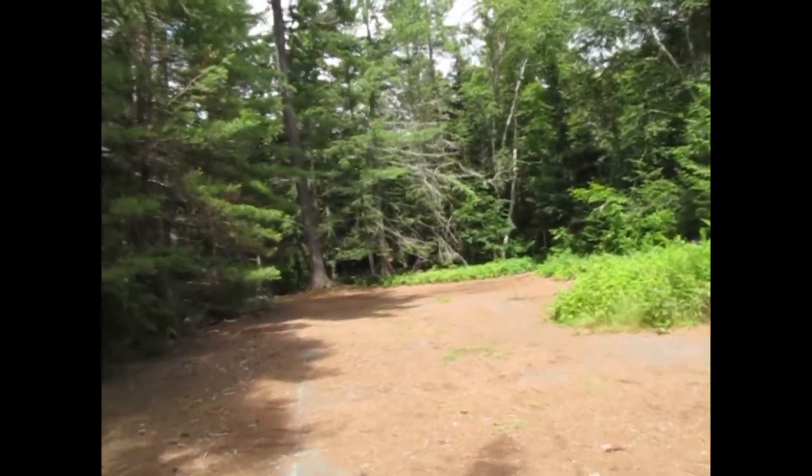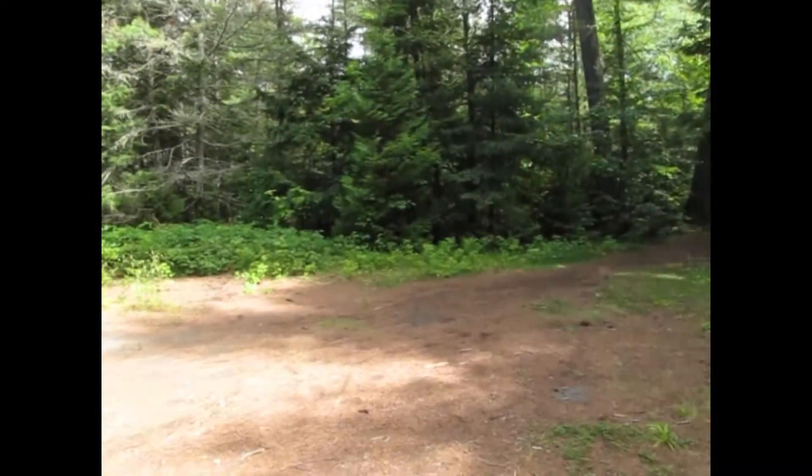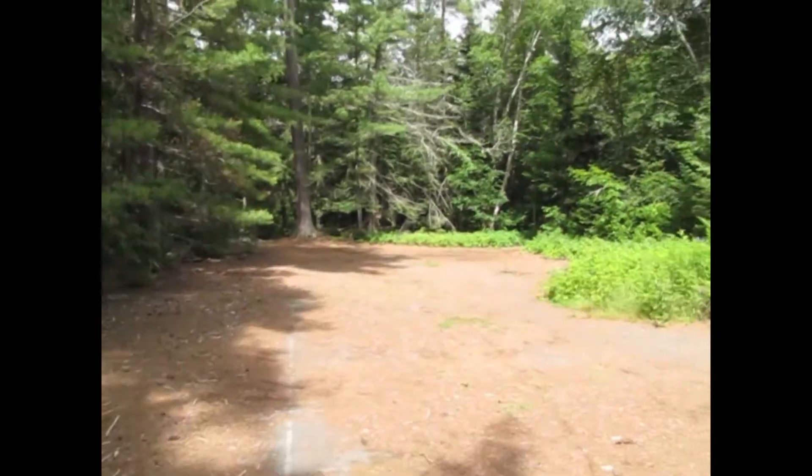Here we are at the tennis courts at the Barclay Estate. It's got some raspberries growing in it now, but as you can see there are actually still some lines in it. So that's pretty neat.